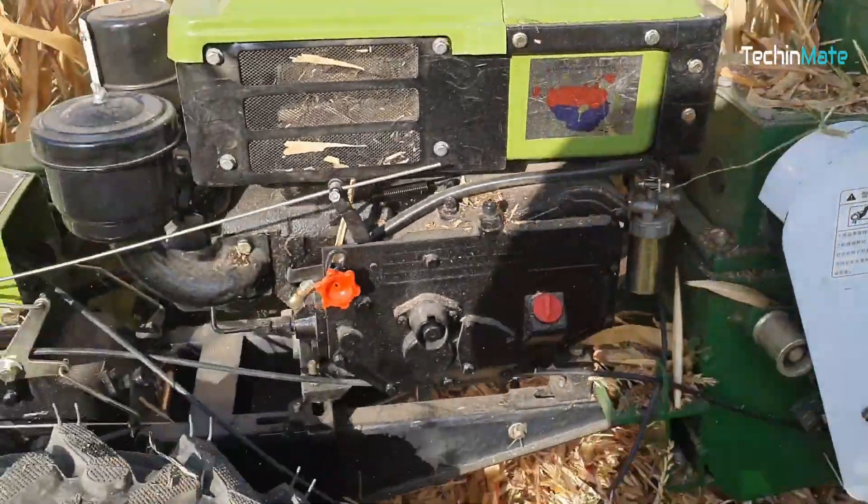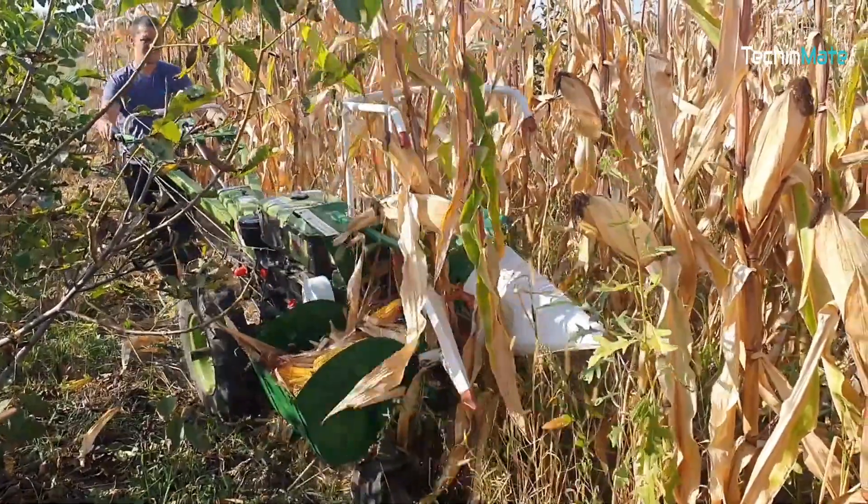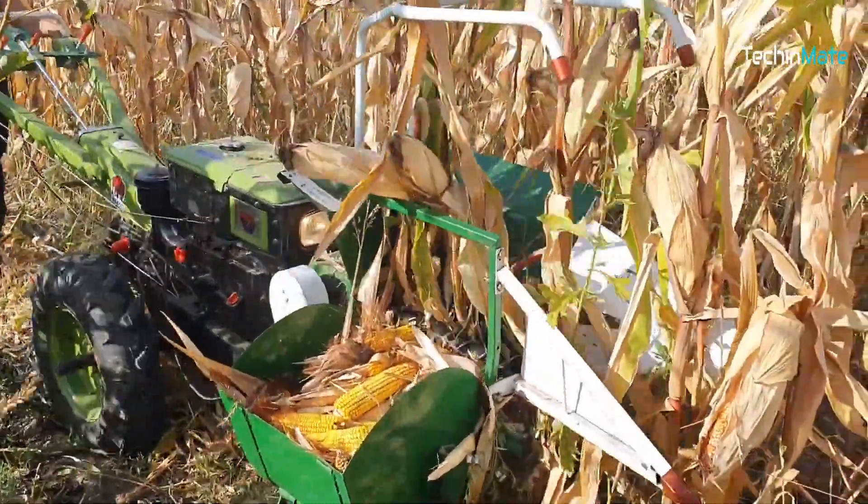This mini corn harvester is the perfect tool for small to medium scale farming. It harvests corn and takes care of the husk, saving you precious time.